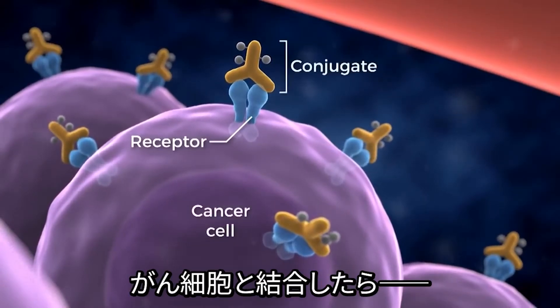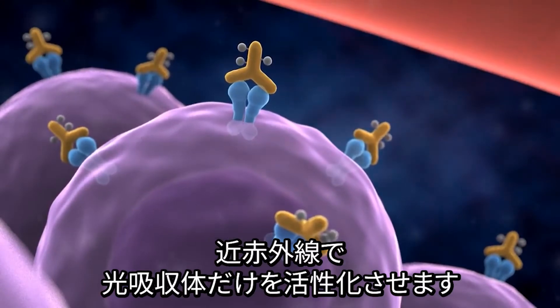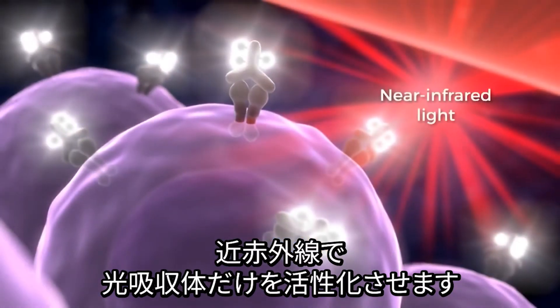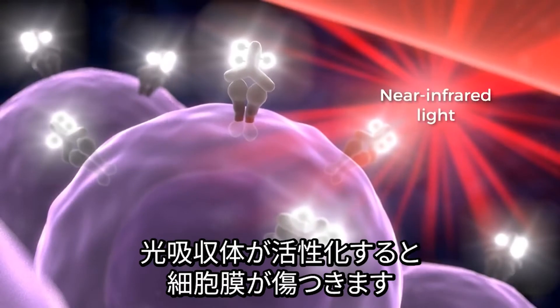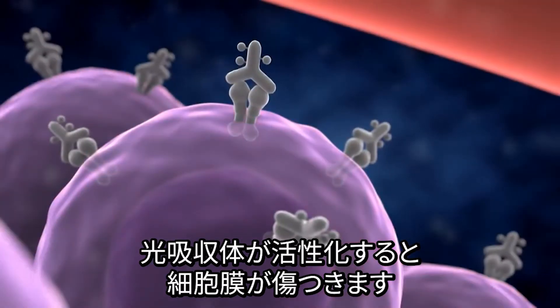Once the conjugate is bound to cancer cells, the photoabsorbing chemical can be specifically activated by near-infrared light. When the chemical has been activated, it causes immediate damage to the cell membrane.